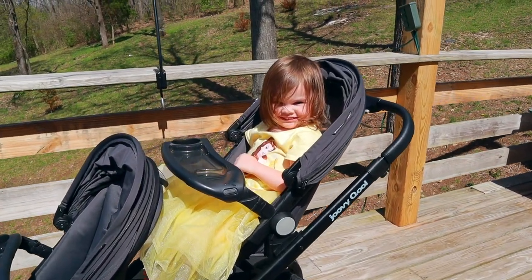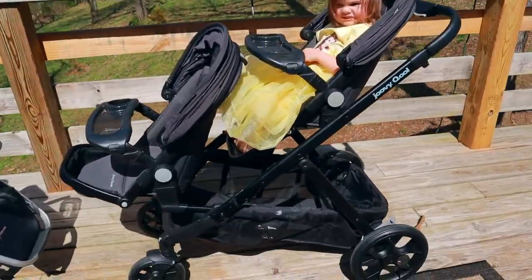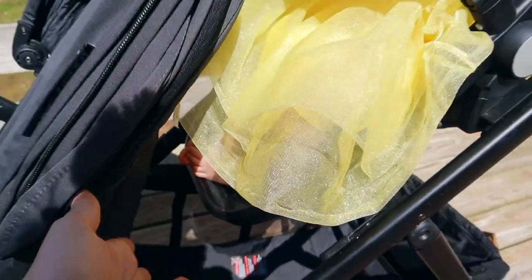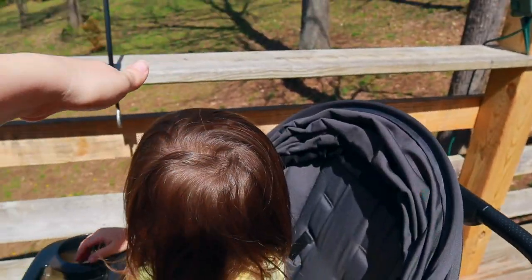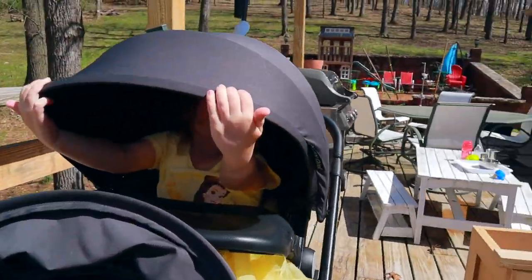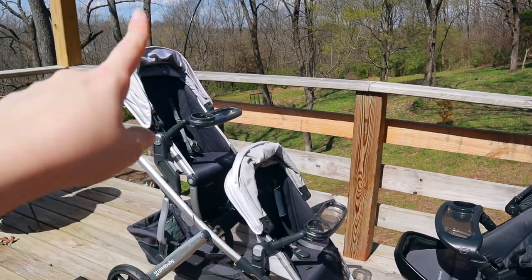I brought in my daughter Lucy as a model to demonstrate. She's in the top seat of the Cool and has quite a bit of room. Her feet fit fully onto the footrest — she wears a size seven to almost eight shoe. She's currently almost 39 inches tall, and once the canopy arches over, it's not touching her head. She's very comfortable in this stroller.